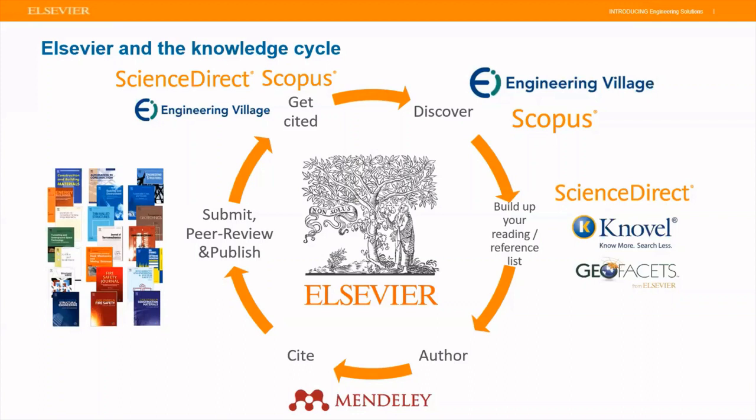Once past the discover phase, you would want to build your resources and access content that can build upon your research question. For that we recommend Science Direct Knovel or Geofacets. Today's training will focus on Knovel, which contains books from 150 publishers and helps organizations increase productivity, improve education, minimize risk, and optimize business performance. We do have a recording of the training on Geofacets which will be shared with you during the course of this training today.